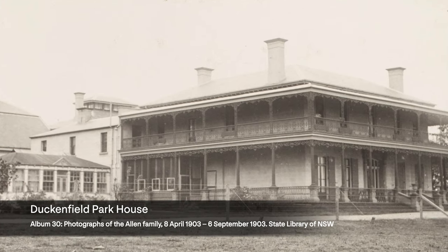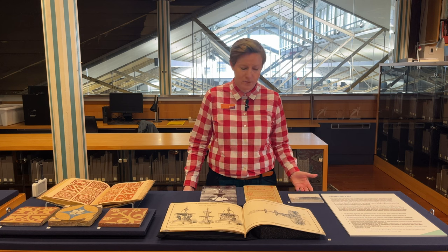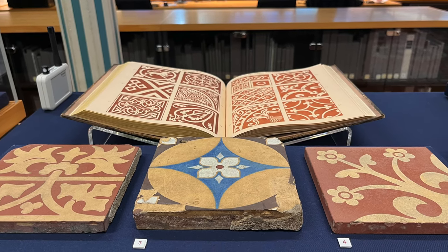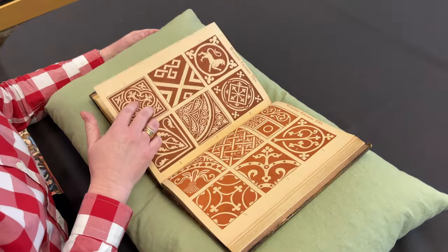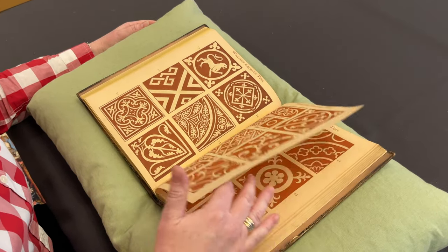Some of the properties survive to this day, others survive only in fragments, memories, photographs and text. In the Caroline Simpson collection we are lucky enough to hold three tiles that came from the internal courtyard of Duck and Field Park House. They are very much inspired by medieval tiles that were coming back into fashion in the late 19th century.